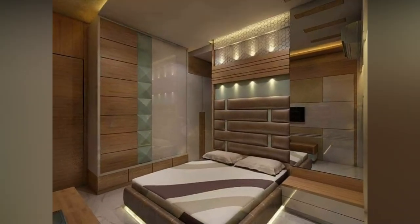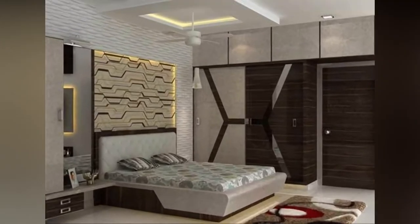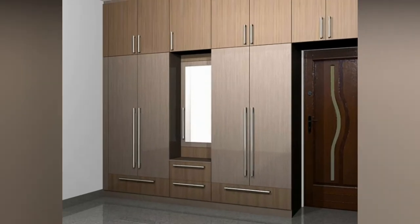Interior design wardrobe ideas are not easy to find without this issue. So we made this design collection containing the best wardrobe designs. You want a space where you can find everything you need. In this amazing video, you can get inspiration from many interior design ideas.